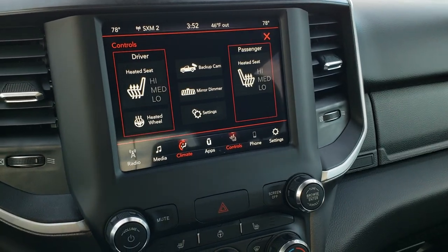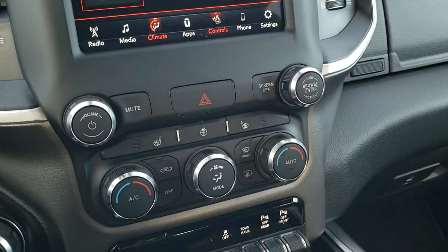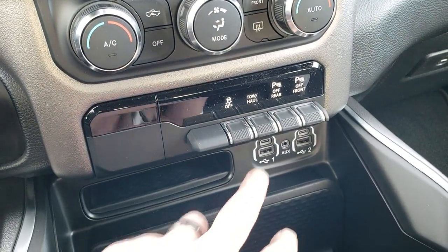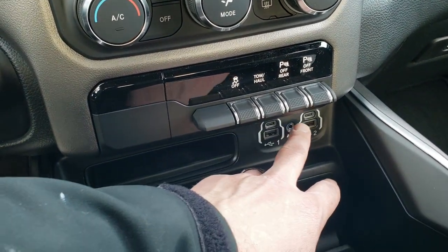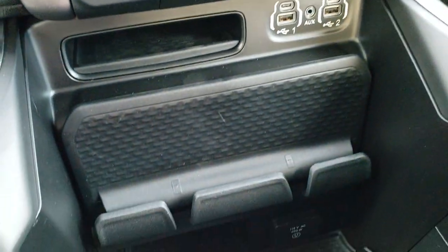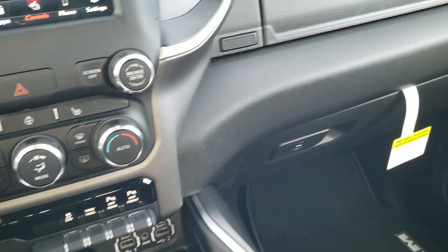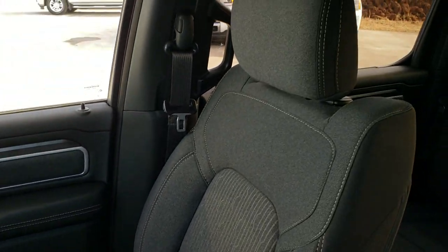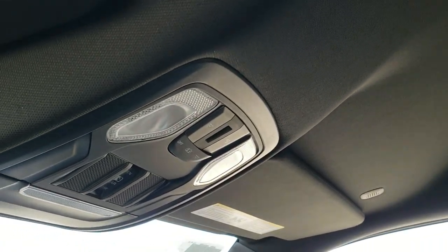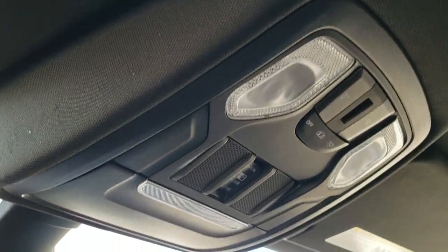If you don't want to use the touchscreen for climate control, heated seats, and heated steering wheel, those controls are also down here along with tune and volume controls for the radio. You have stability control, tow/haul mode, and front and rear parking sensors — all of which can be turned off. It does have two USBs, two USB-Cs, and an aux jack, a cell phone holder, and a 115-volt 400-watt plug-in. You also get dual glove boxes, map lights, power slide rear window, and HomeLink buttons for garage doors, security systems, and lighting systems.